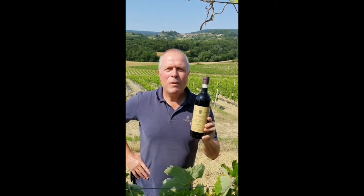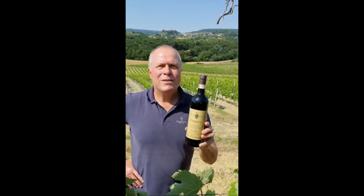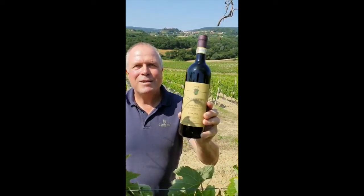This award-winning wine will age for decades. It is vegan-friendly and best served from a decanter. Salute da Carpineto!